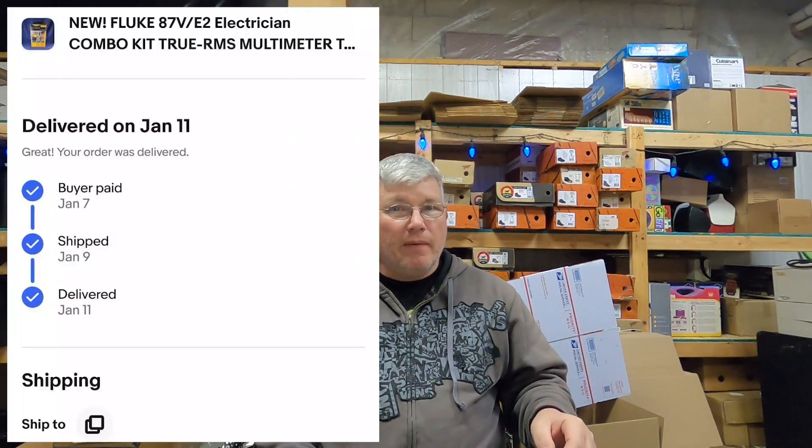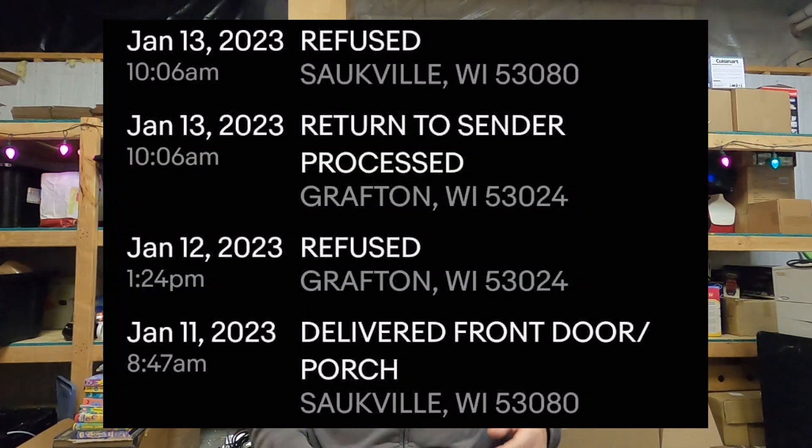We didn't know what to do, so I contacted eBay for Business. We had a great conversation and they said we're covered — we did what we were supposed to do. What the buyer did after we declined the return is on them; they should have never sent it back. My concern was that within eBay it showed different statuses — delivered, returned, and on the actual tracking it showed refused. I needed clarification and got it. In multiple places eBay said we're covered, don't worry about it.